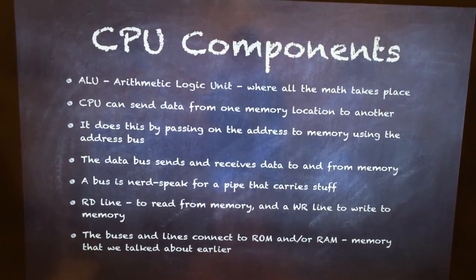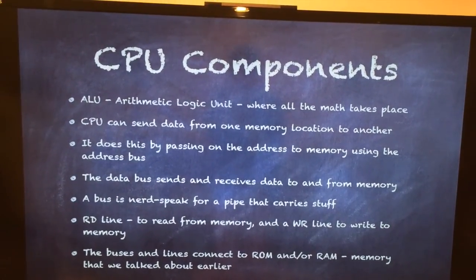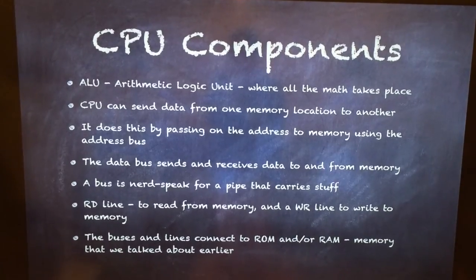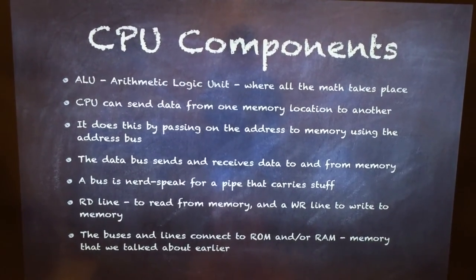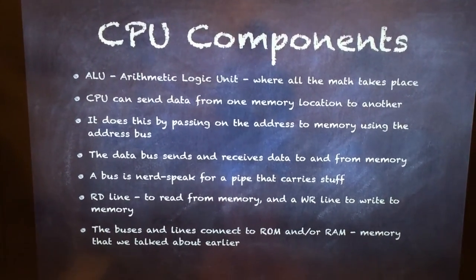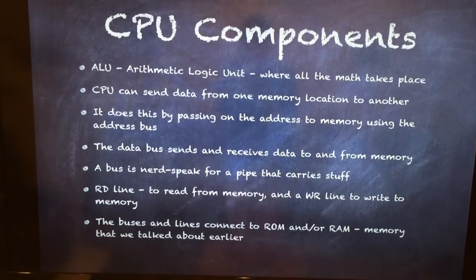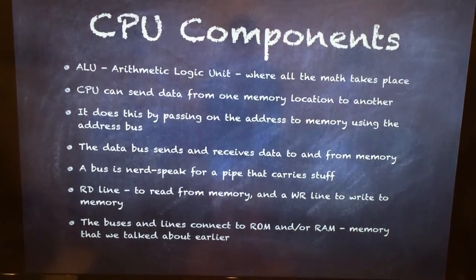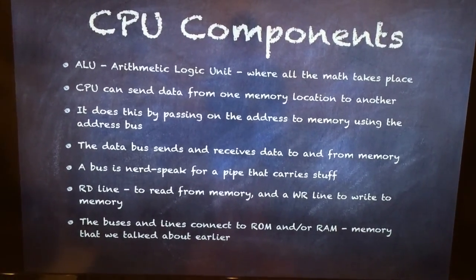Now we will take a quick look at the CPU components. First, we have the arithmetic logic unit, or the ALU — this is where all the math the CPU performs takes place. The CPU can send data from one memory location to another by passing the address to memory using the address bus. The data bus sends and receives data to and from memory. A bus is nerd-speak for a pipe that carries all the data we send. Next, we have an RD line and a WR line — the RD line is used to read from memory, and the WR line is used to write to memory. These buses and lines connect to the ROM and RAM, the read-only memory and the random access memory, which we talked about in our last video.